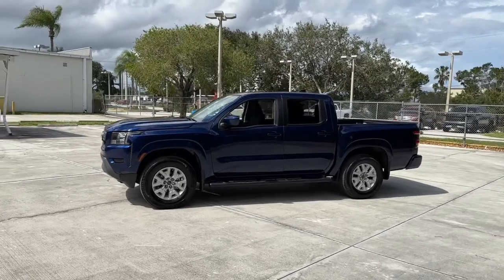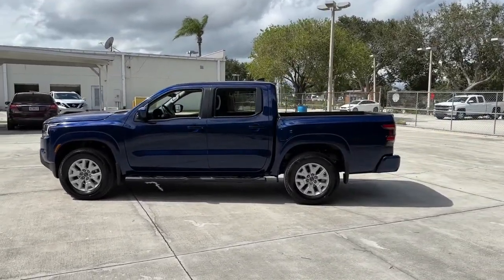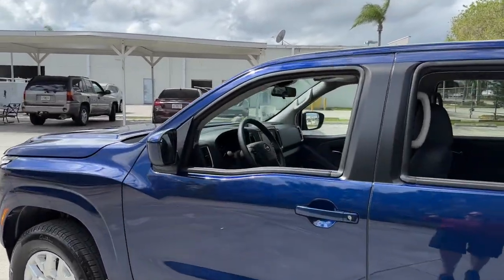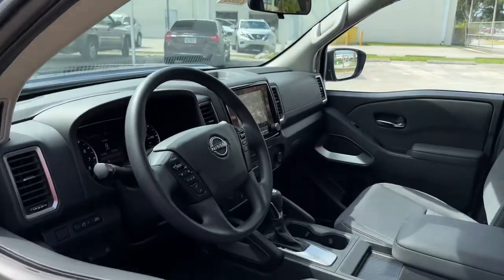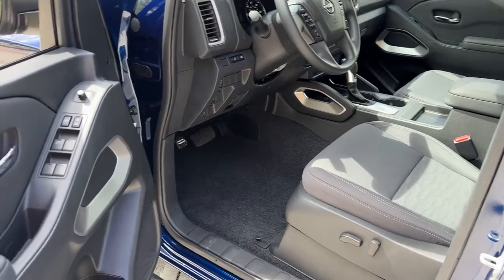The following are some of this vehicle's highlighted options: keyless entry, lane keeping assist, satellite radio, keyless start, backup camera, steering wheel audio controls, Bluetooth connection, power driver seat, aluminum wheels, and stability control.